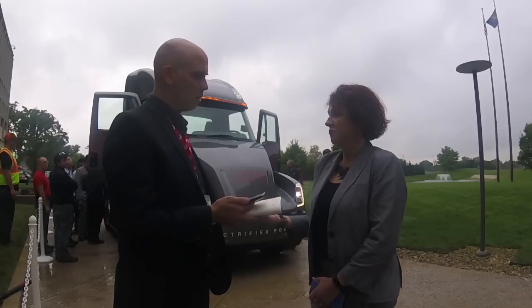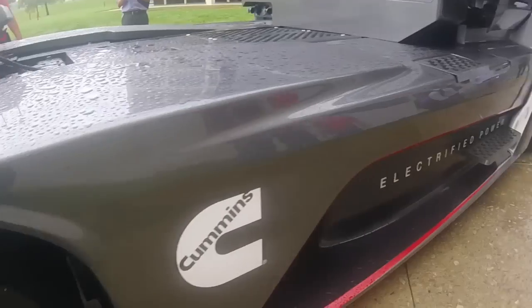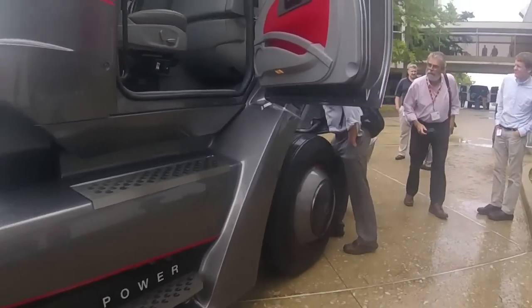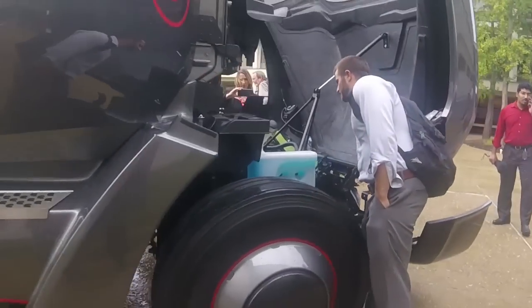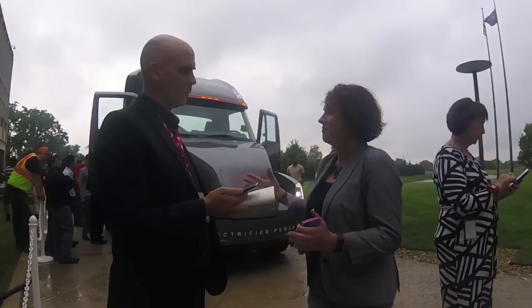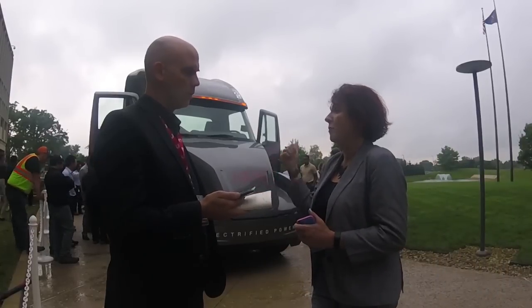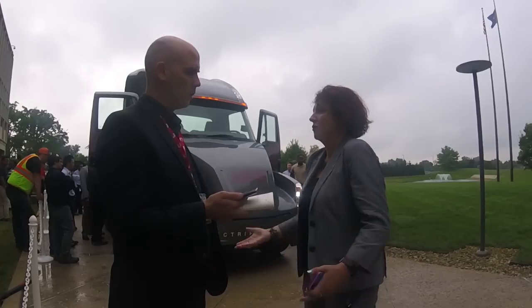So the battery that's in there now is 140 kilowatt, and that's a weight equivalent to a 12-liter diesel. If you wanted to go up to a 300-mile range, you would need a bigger battery. But over time, we're seeing the power density of batteries improve significantly. We believe there is a time when the energy density will, in fact, double and we'll be able to get batteries that are comparable on weight.